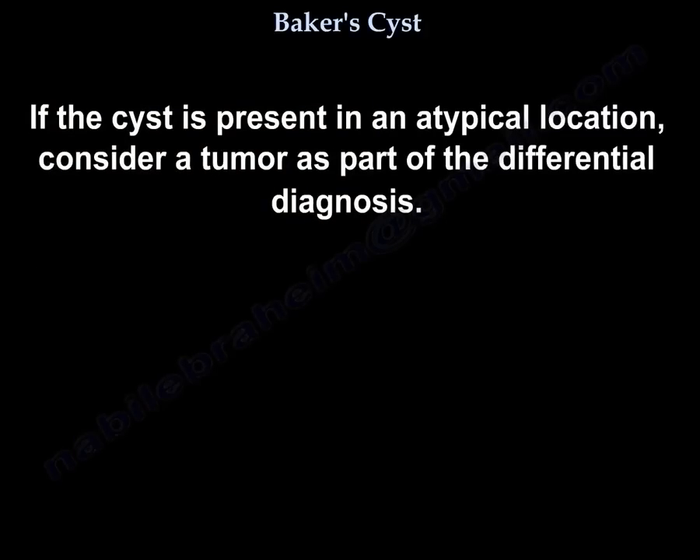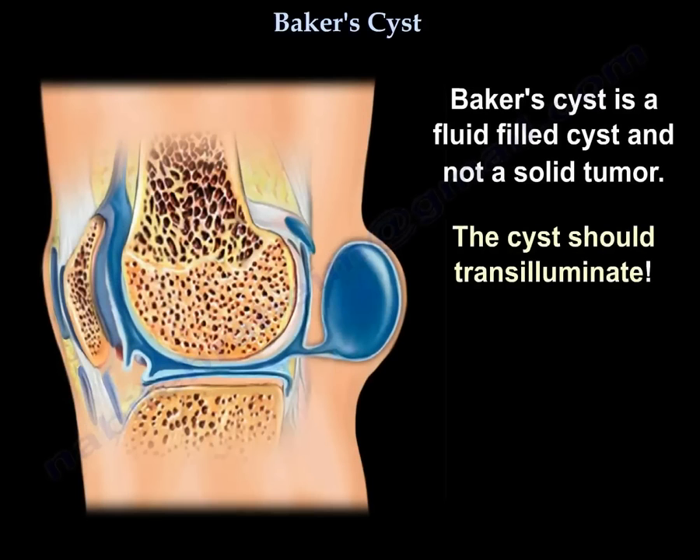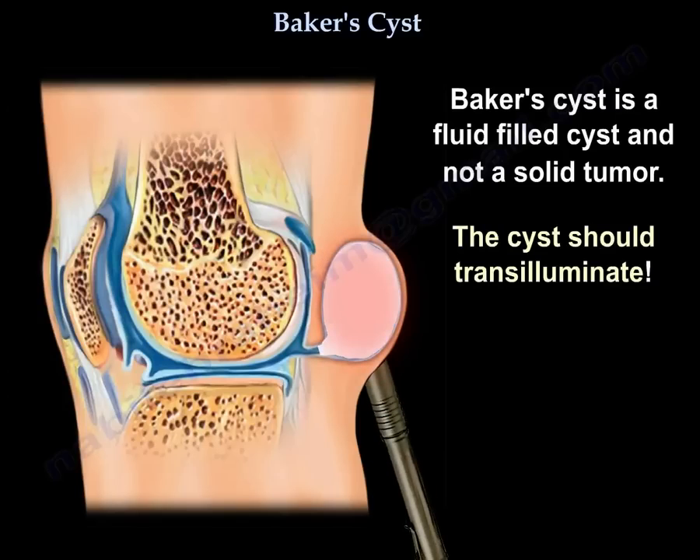If the cyst is present in an atypical location, consider a tumor as part of the differential diagnosis. Baker's cyst is a fluid-filled cyst and not a solid tumor. The cyst should transilluminate.